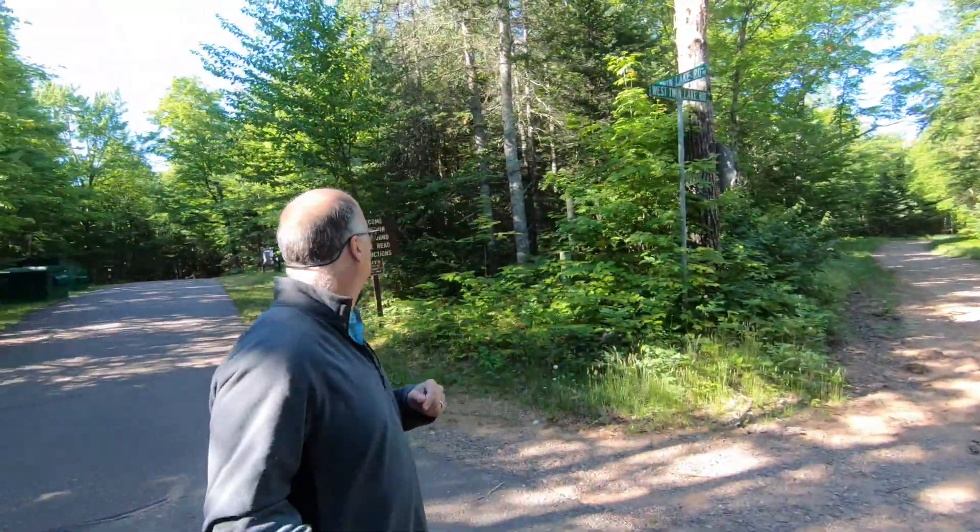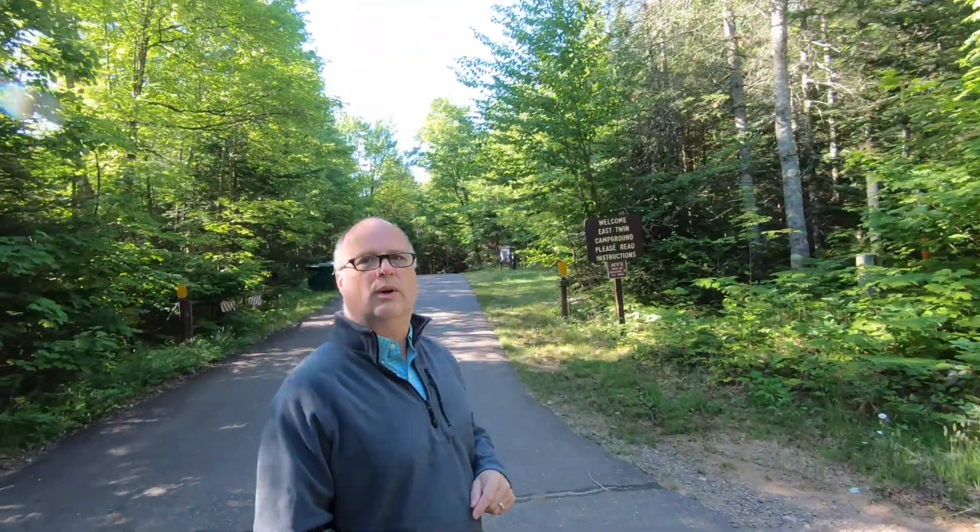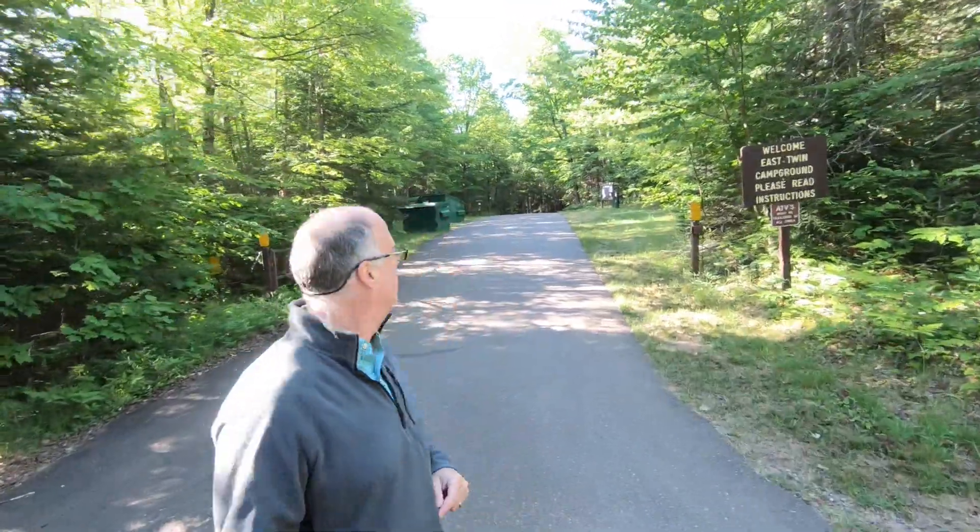You come in on Twin Lake Drive off of County CG, I believe, and you are at East Twin Campground. Let's go walk up and take a look at some of the sites and why I chose this one in particular.